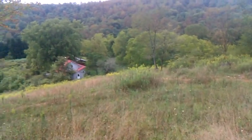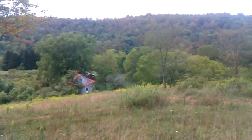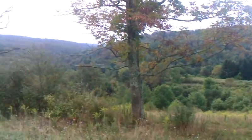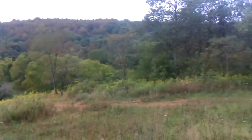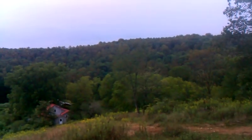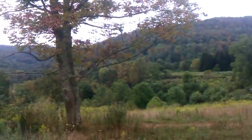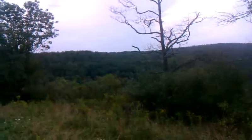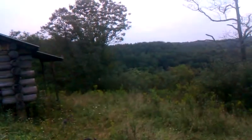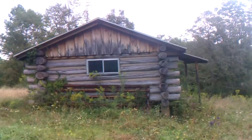We've got a nice little farmhouse here, totally renovated. 94.7 acres on Wayne National Forest, completely surrounded by Wayne on three sides. Also has a little rustic cabin here on top of the hill.